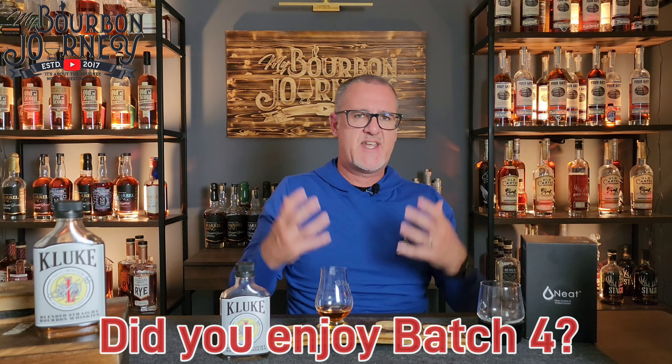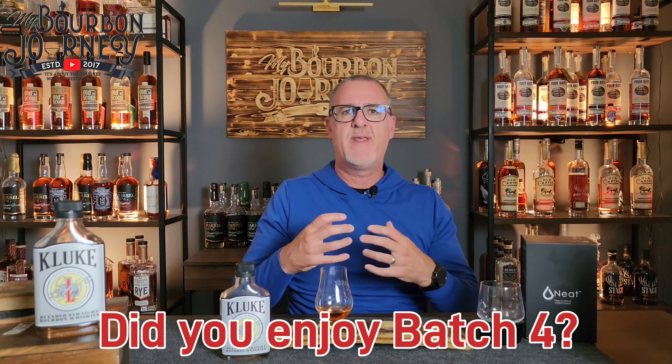Hey guys, again, welcome back. Thank you so much for joining me today. So like I mentioned before, we're talking K-Luke Barrel Strength Batch 5. Coming off of Batch 4, I was curious to find out how Batch 5 will compare, and how fantastic a blend that really was. So what do you say we dive into it? I'll share a little bit of the specs with you right now as to what the Barrel Strength Batch 5 K-Luke is all about.